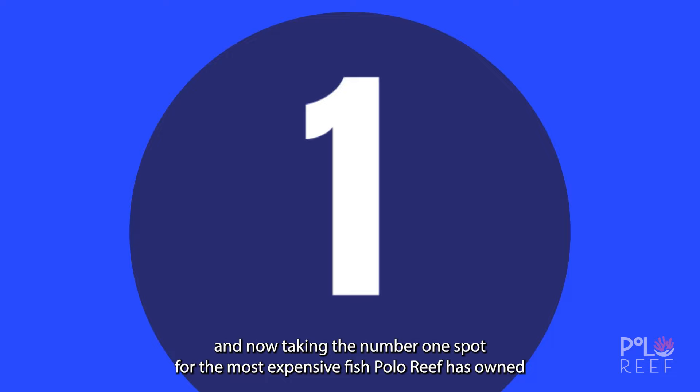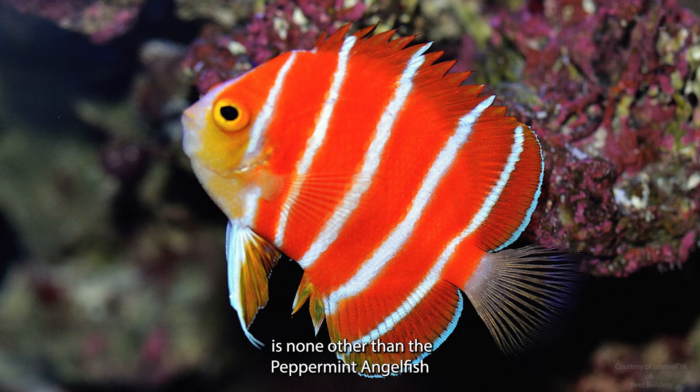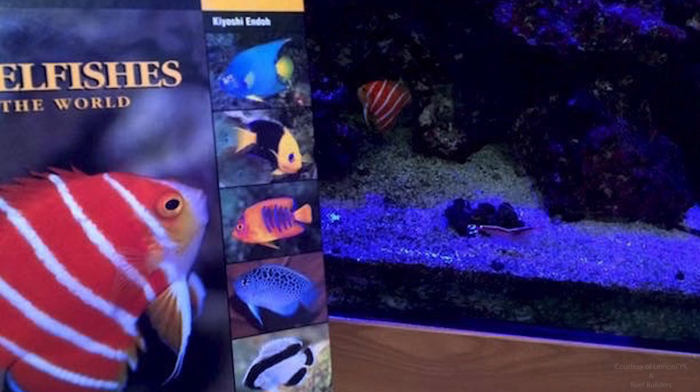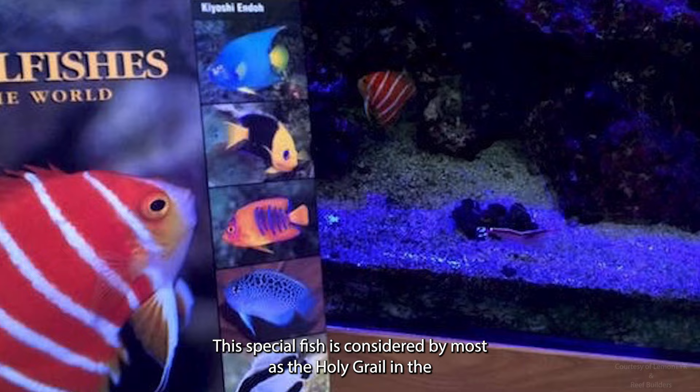And taking the number one spot for the most expensive fish that Polo Reef has owned is none other than the Peppermint Angelfish. With a price tag of over $20,000 to $30,000, this fish is definitely a collector's dream. This special fish is considered by most as the holy grail in the aquarium hobby. The last one purchased at Polo Reef was in 2018 from Divers Den.